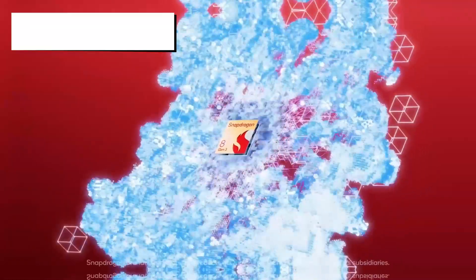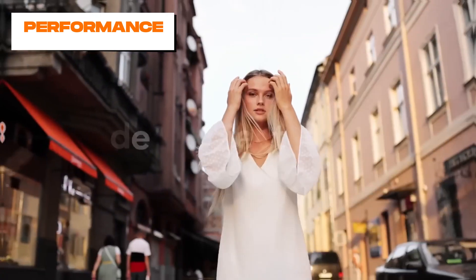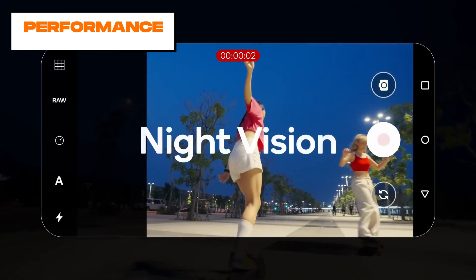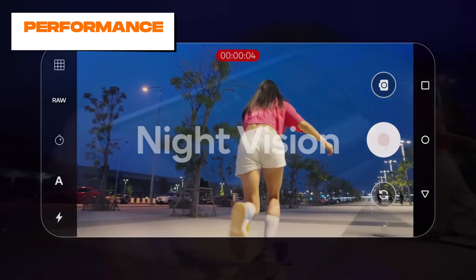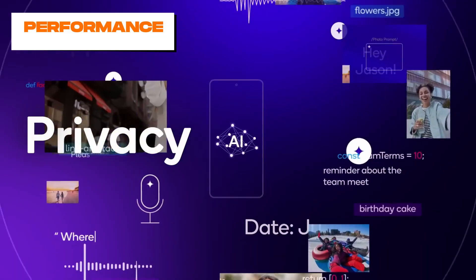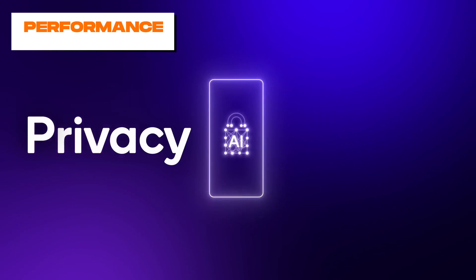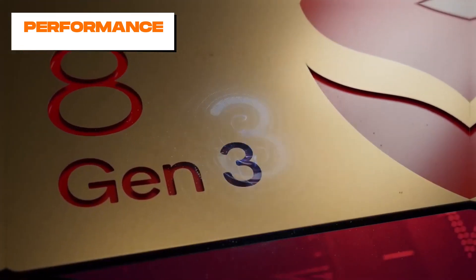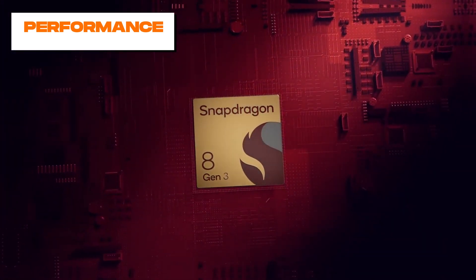Powering the S24 Ultra is the cutting-edge Snapdragon 8 Gen 3 chipset, which delivers blazing fast performance perfect for mobile gaming, multitasking, and productivity. Despite intense workloads, the S24 Ultra maintains its speed with 12GB of RAM and an advanced vapor chamber cooling system. Storage options include 256GB, 512GB, and 1TB variants. With the latest Wi-Fi 7 standard, 5G connectivity, and UFS 4.0 storage, the S24 Ultra is a productivity and gaming powerhouse.